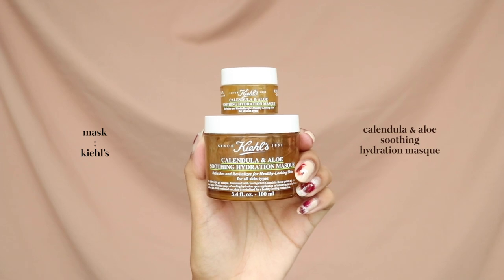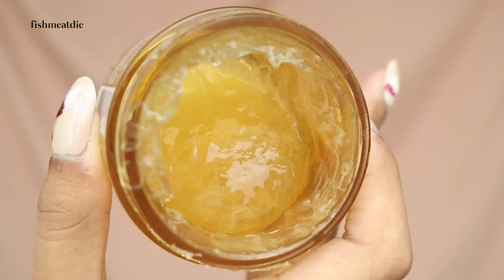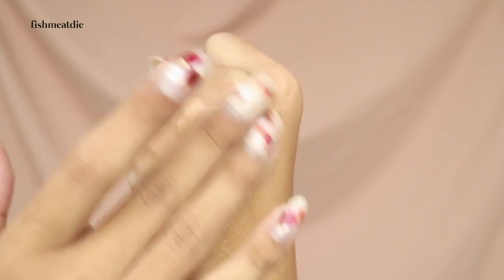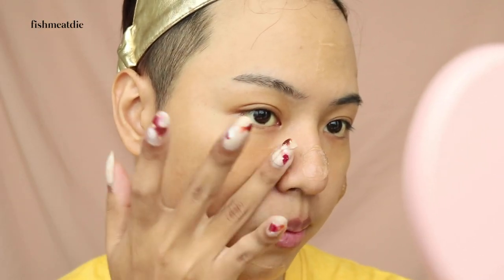After cleansing, I dry my face and apply a wash off mask. Today I'll be using Kiehl's Calendula and Aloe Soothing Hydration Mask. It has a lightweight formula and contains Calendula flower petals and aloe gel. You only have to apply it on your face for 3 minutes before rinsing it away. It's super refreshing and cooling and I think it's really great for morning use.